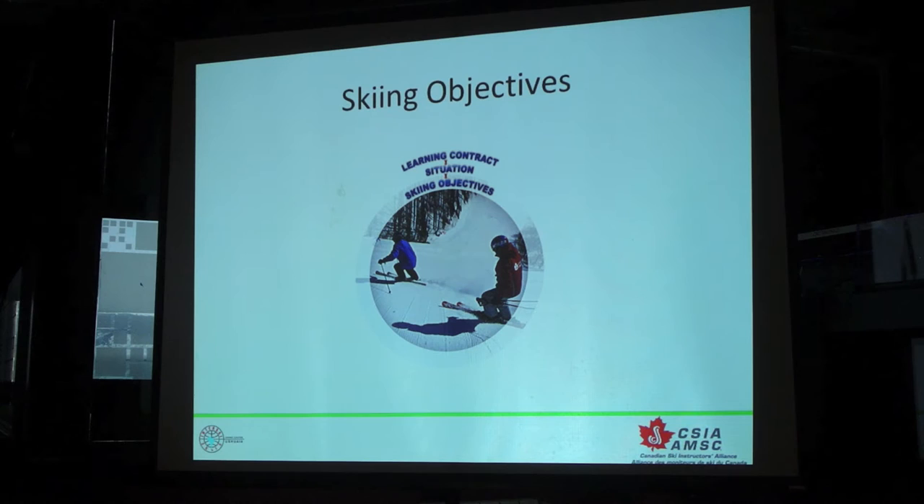So our first step: create a learning contract with our students. Second step: look around you, look at the terrain available, look at the weather. Third step: choose an objective based on what you've just witnessed or understood. So right now I notice that my student's a little bit tired, it's the end of the day. I notice as we came around the corner the weather started to change, and they look a little bit more apprehensive than they did on the previous run where they just had great success. So my objective, as I got around that corner — I've lost my visibility and the terrain's gotten steeper — is probably to slow them down.